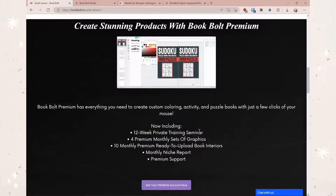Here are all the things that come with premium — obviously all the same stuff that you'd get with a regular account, but you'll also get a 12-week private training seminar, four premium monthly sets of graphics for your coloring pages, and 10 monthly premium ready-to-upload book interiors. You'll get 10 extra interiors each month, which is absolutely awesome. One of the coolest parts is a monthly niche report — one of the hardest things with creating low-content books is just knowing what niches to pursue, and the fact that you'll have your very own monthly niche report including keywords for a bunch of different popular niches is honestly awesome.